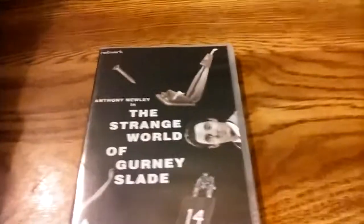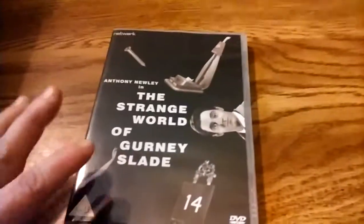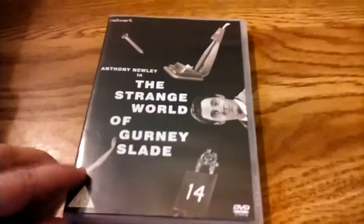The Strange World of Gurney Slade, starring Antony Newley. This is a remarkable 1960 series, done on film instead of video. It's way ahead of its time — it's a classic.